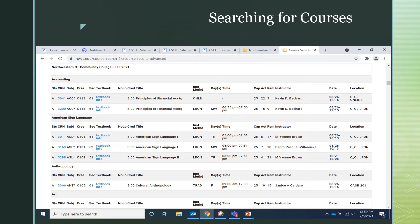The next part of the schedule shows an area that demonstrates the size of each class. CAP stands for the capacity of the class, and in our example, this class holds 25 seats. ACT stands for the actual number of seats that are already filled for the class, and REM stands for the remaining seats and how many are left for your class. NCCC offers 15, 13, and 7-week classes.